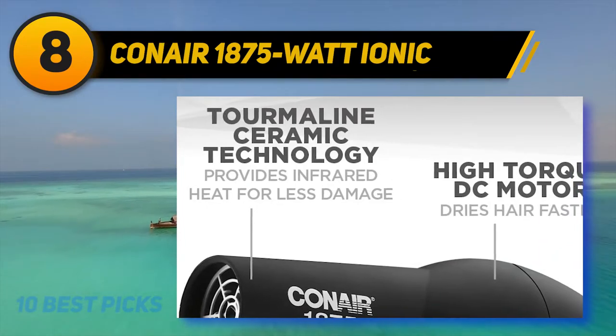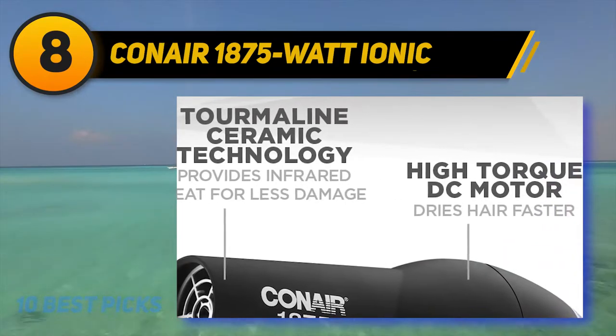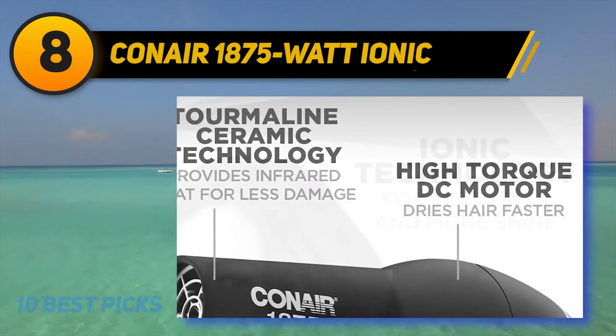I found my first order on Amazon from 2011, and was so happy to find out that they still make this hair dryer.